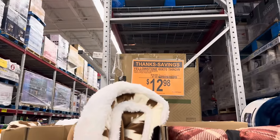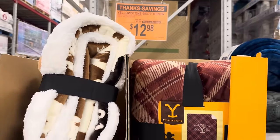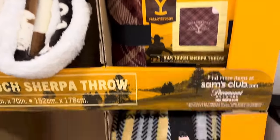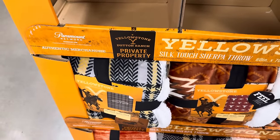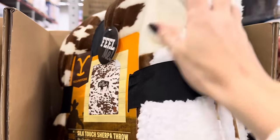The Yellowstone 60 by 70 inch throws are on sale. It has a silk touch with Sherpa — $7 off, making it $12.98. And then you've got the red and orange going on down here, there's kind of a gray and black and yellow. Oh, that is a very nice feel — it says 'feel me' and I just done did it.